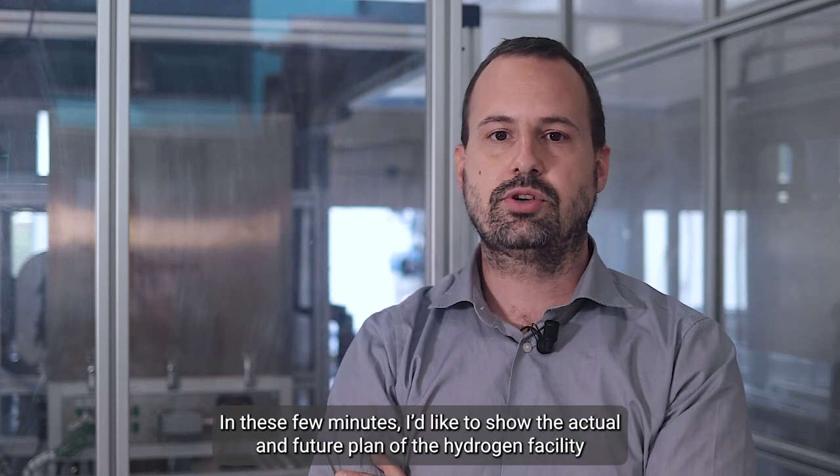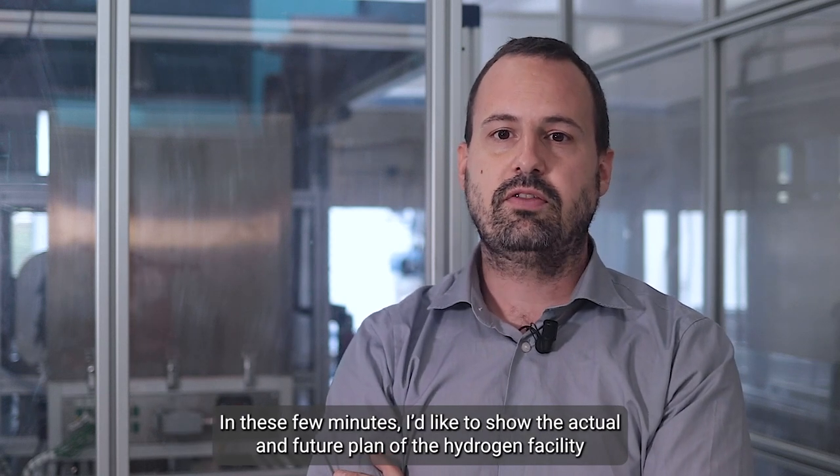My name is Mateo Testi, supervisor of the hydrogen area in Fondazione Bruno Kessler. In these few minutes I'd like to show you the actual and future plan for the hydrogen facility hosted in the Center of Sustainable Energy here in FBK, and why they are so crucial for hydrogen R&D activity.